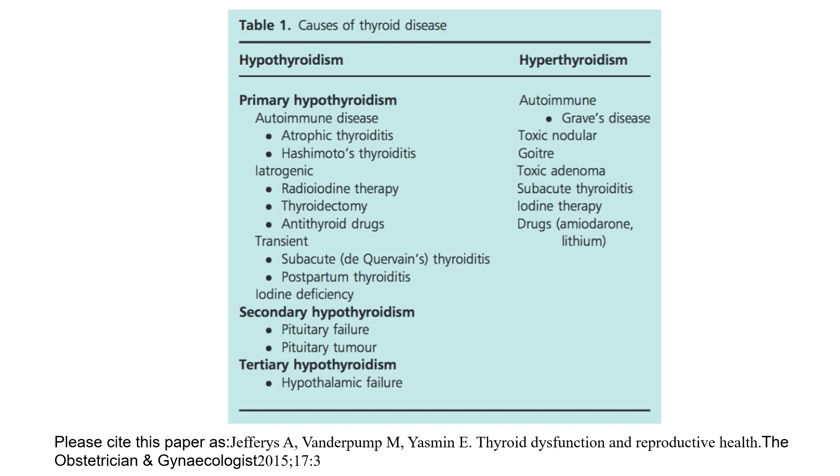Hyperthyroidism causes include: autoimmune such as Graves' disease, toxic nodular goitre, toxic adenoma, subacute thyroiditis, and iodine therapy or drugs like amiodarone and lithium.